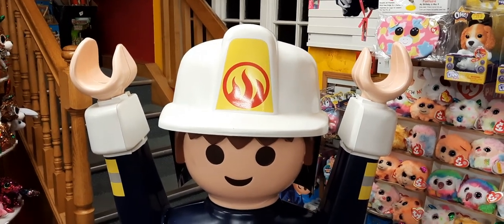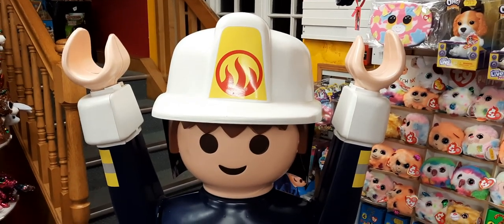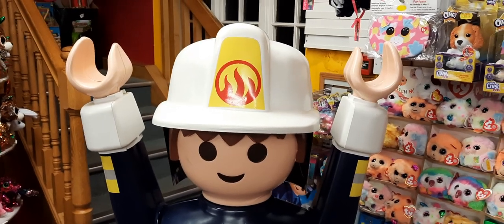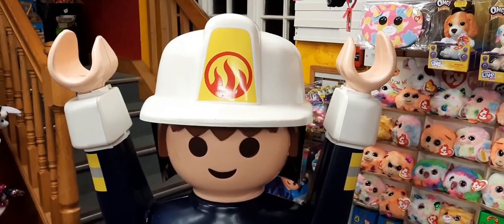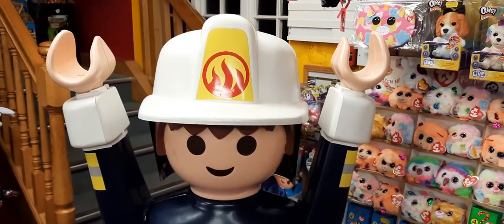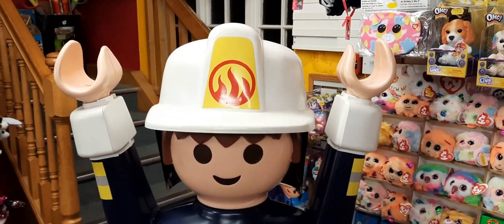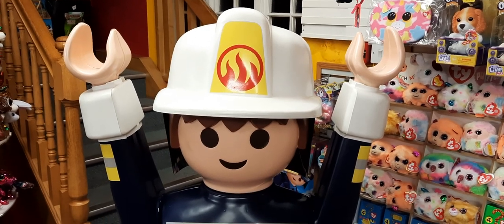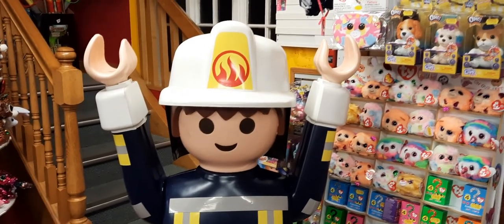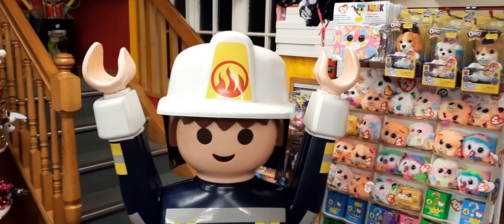Hi guys, welcome back to another episode of Toy Box Vlogs with me, Dan. As you can see, William's not here — been replaced by Fireman Fred. It's Monday today — losing track of days. Things have gone a bit crazy the last couple of weeks, so apologies for not doing a video last week. We've just been super busy at the shop since we've reopened, and Will and Harry are back at school. Without further ado, I'm just going to quickly go around the shop and show what we've got left, because we've literally got another week and a half of the shop being open.